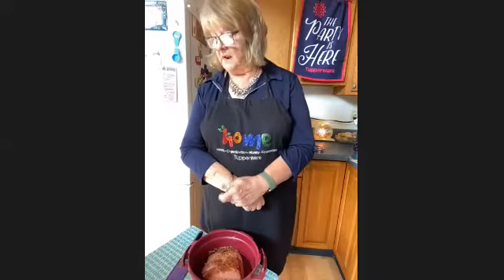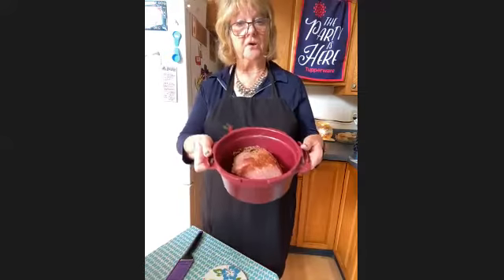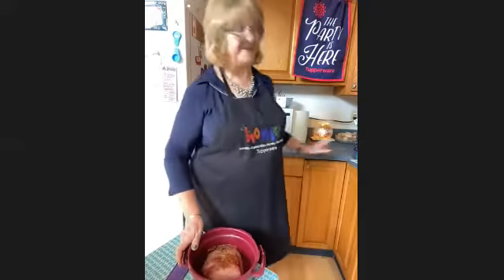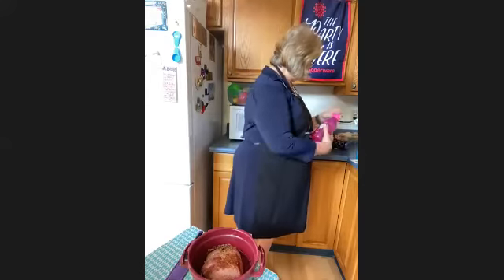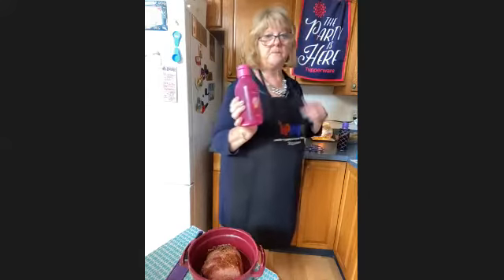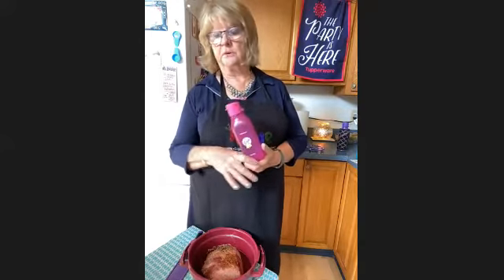Besides not wearing a mask anymore in Texas — it's still required here in Hawaii. And I have a Tupperware mask, but I think it's in my car. So this is our corned beef and I have my vegetables going. Be sure to take advantage of our water bottles because we don't need to be buying 24 bottles of water.